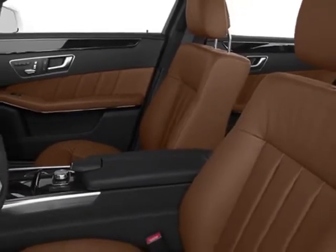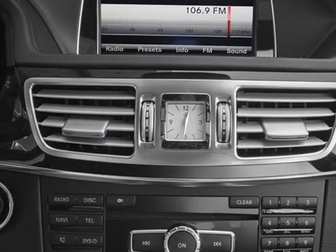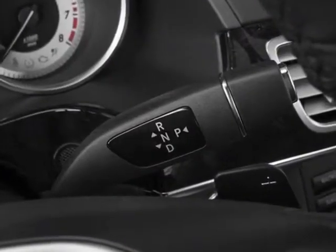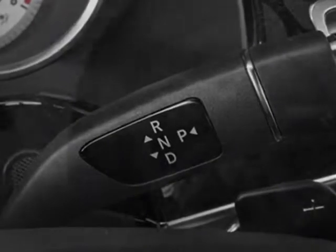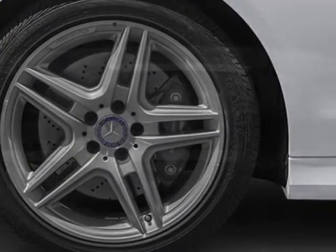Leather Upholstery, Split Folding Rear Seats, Rear Side Window Sunshades, Lighting Package, Keyless Go Package, Power Tilt Sliding Panorama Sunroof, Active Multicontor Driver Seat, and Parking Assist Package.